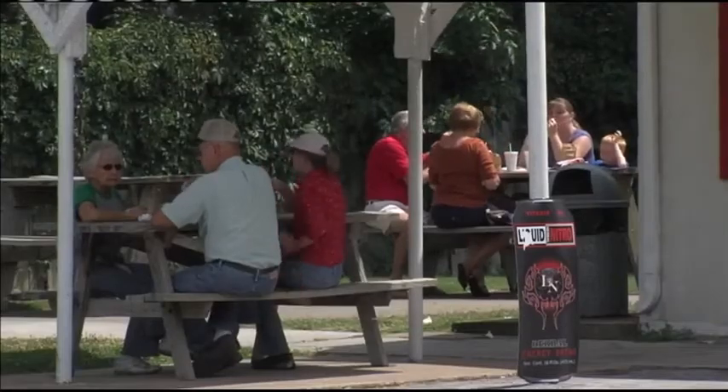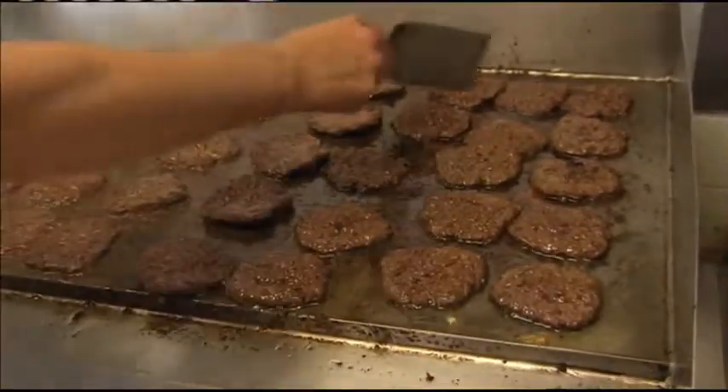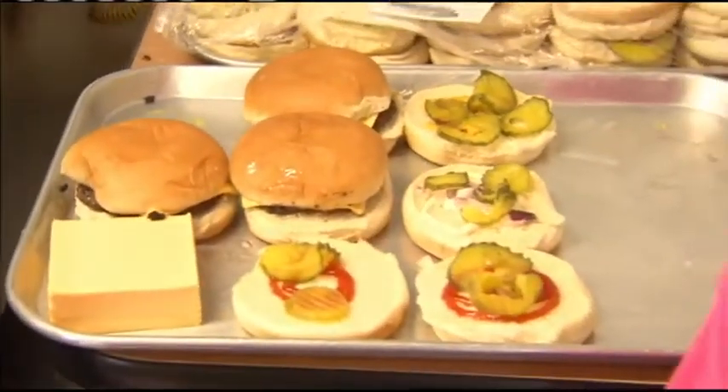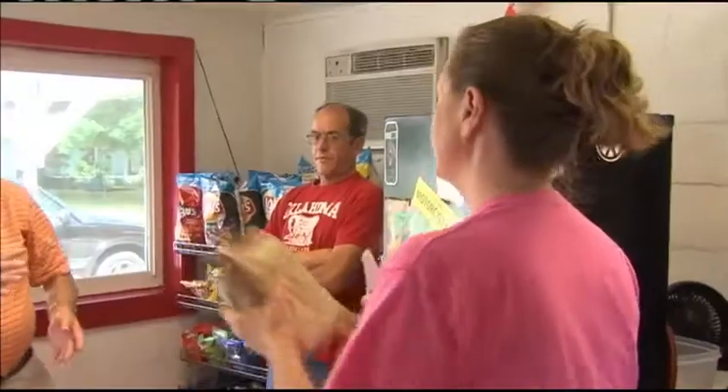Saturday mornings are our busiest day and it's usually people that eat here every single Saturday. The burgers are all-natural beef bought locally from Wardens in Webb City. On a regular day, they go through anywhere from five to seven hundred patties.